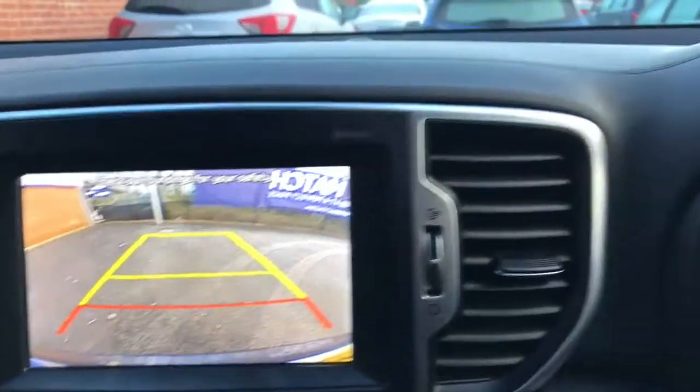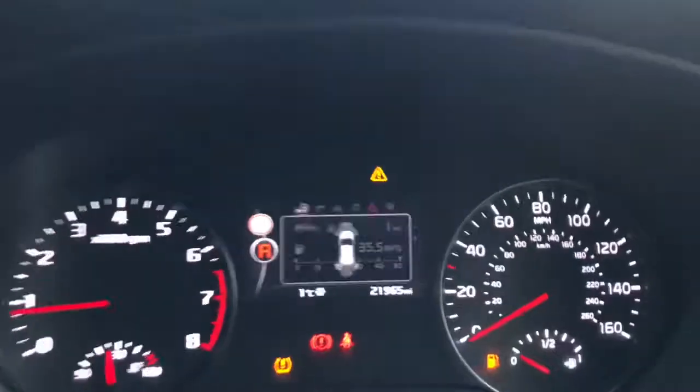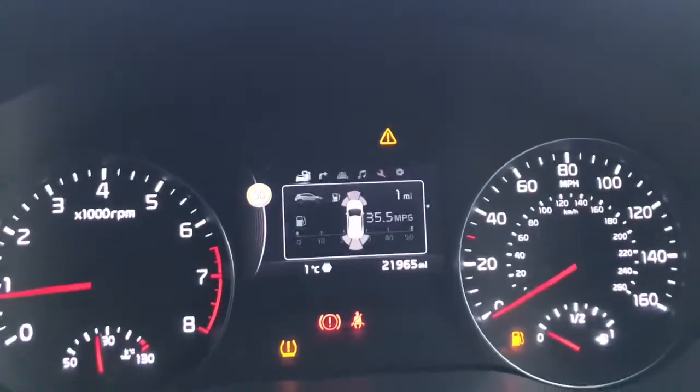You do also have your lane keep assist system and trip computer. The reversing camera, as mentioned previously, works alongside the parking sensors and is displayed on your TFT screen.